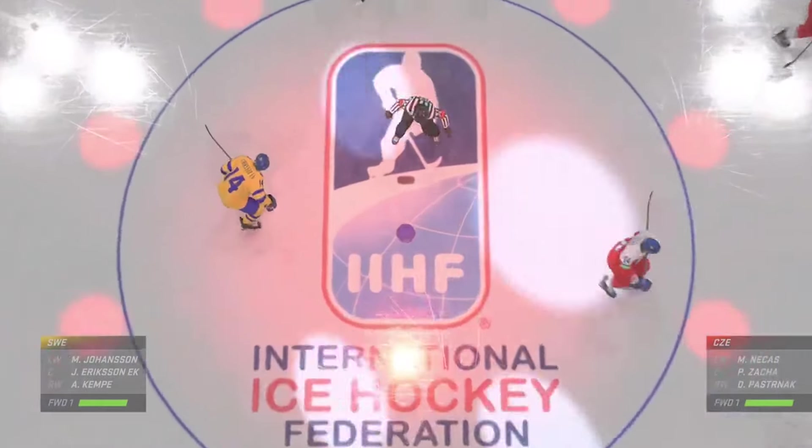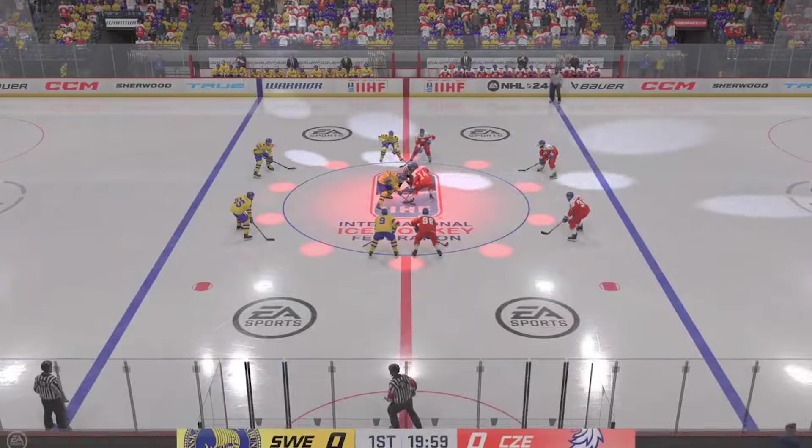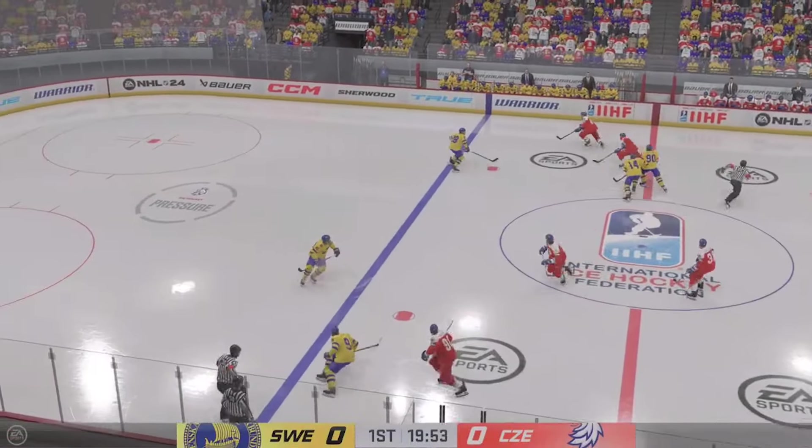Yeah, you can just feel the buzz in this city all day long. And we are seconds away now for this opening face-off. Clock is dropped, let's do this hockey.